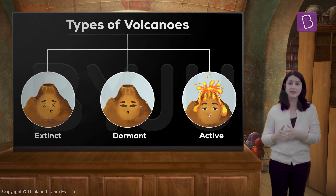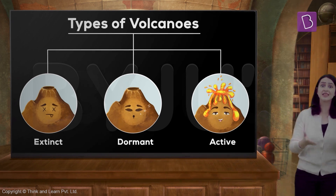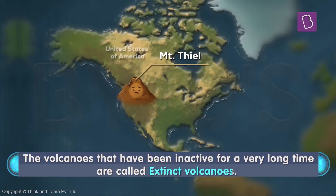There are some volcanoes that have not erupted in a long, long time — maybe about 10,000 years. These volcanoes have been inactive for so long that they can basically be considered dead. These are called extinct volcanoes. Mount Thielsen in the state of Oregon in the United States is an example that comes to mind.